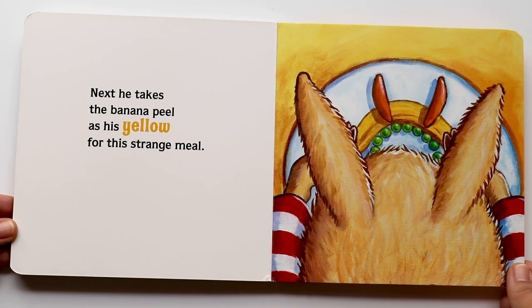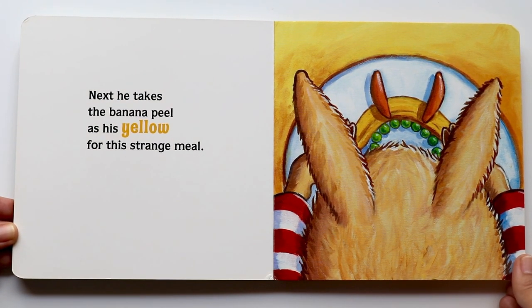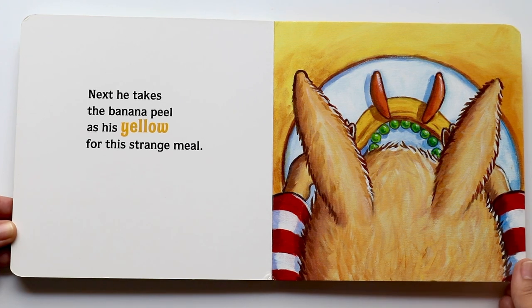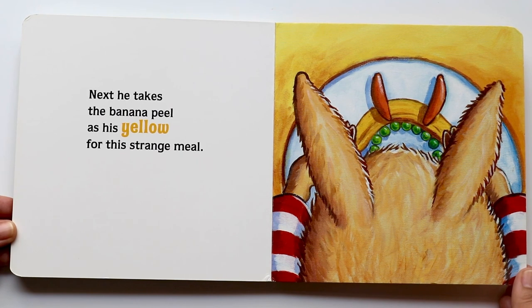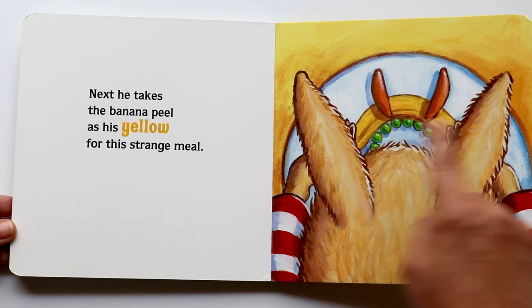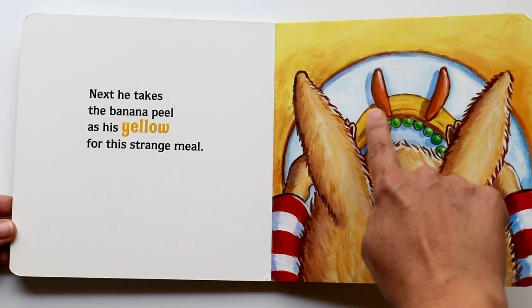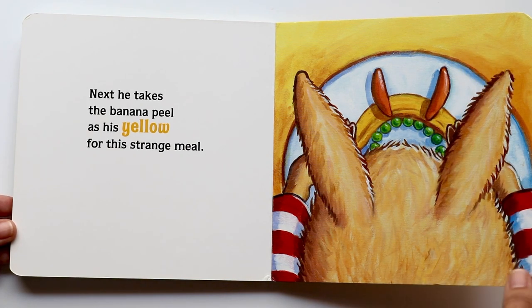Next, he takes the banana peel as his yellow for this strange meal. Yellow! That is such a fun word to say. Yellow. And yes, banana peels are yellow. And do you see? There's a sneak peek to what he's creating on his plate. I see the peas — the green peas, the yellow banana peel, and the orange carrots.